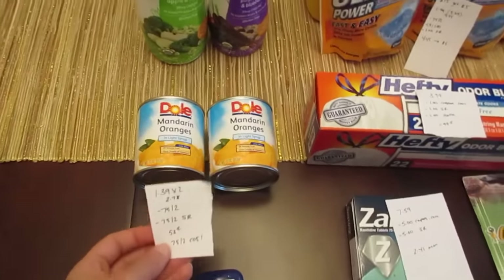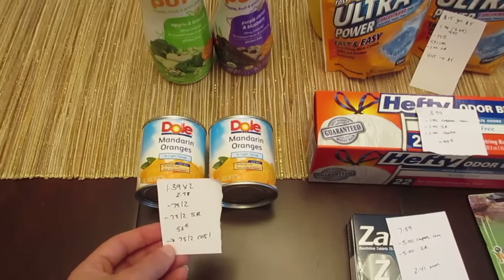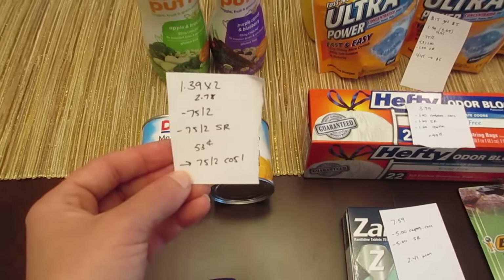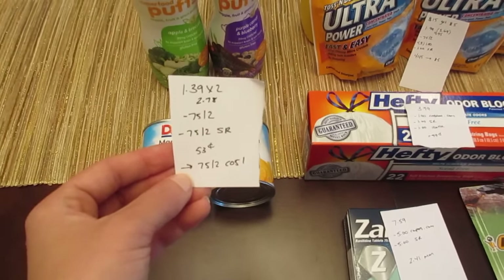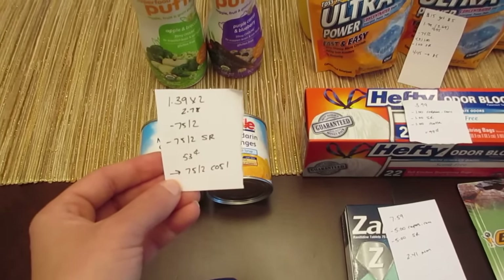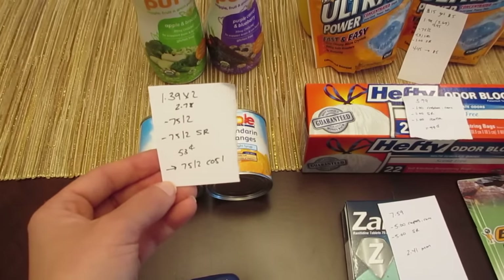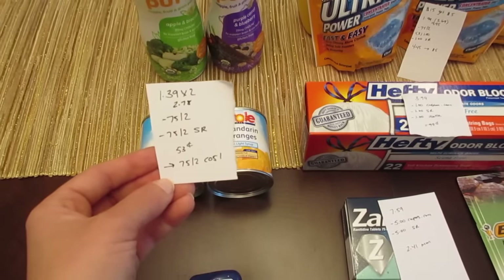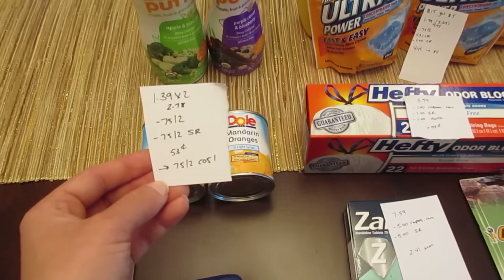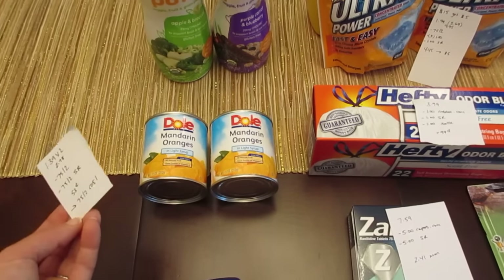The Dole fruit — this time I went with the mandarin oranges, but they do have pineapple chunks that are a little bit less, I think $1.19. The mandarin oranges were $1.39, so I have two of them for $2.98. I had a 75 cent off two manufacturer coupon and a 75 cent off two ShopRite e-coupon, so it's 53 cents, and then there's a 75 cent off two Checkout 51 rebate, making it a little bit of a money maker.